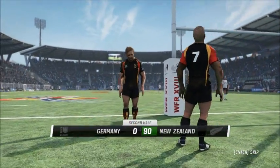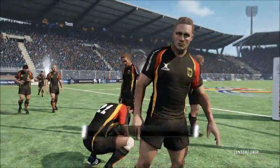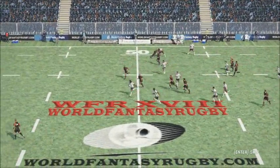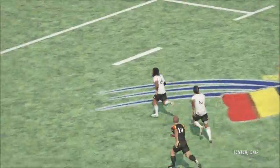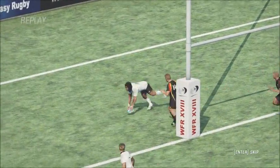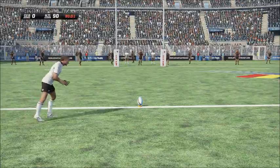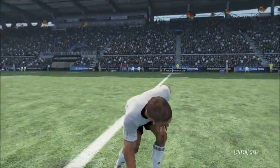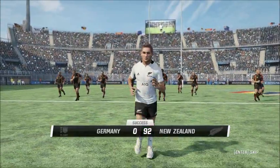That all came down to pressure — plenty being piled on, and in the end, simply outstanding. Unbelievable. It's certainly helping them. The final whistle is almost upon us. A simple kick from right in front. No problem for Cruden. He's striking the ball really well. Looks like they're heading for a cricket score.